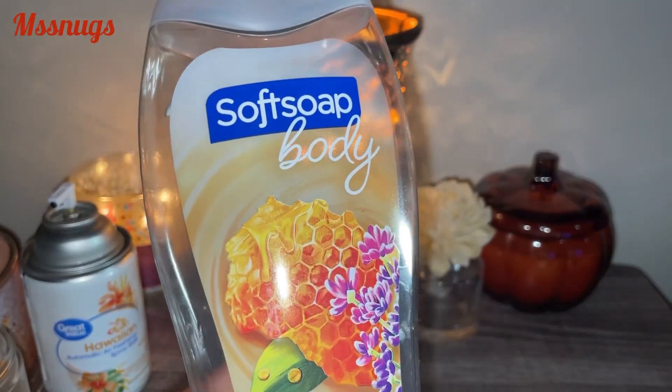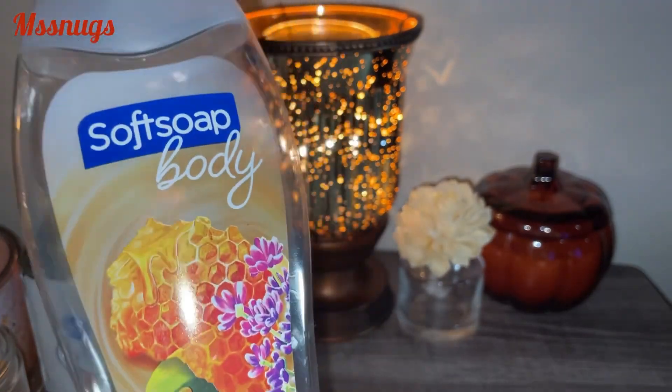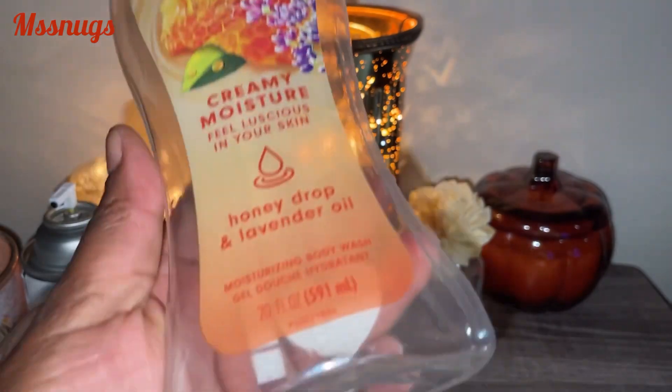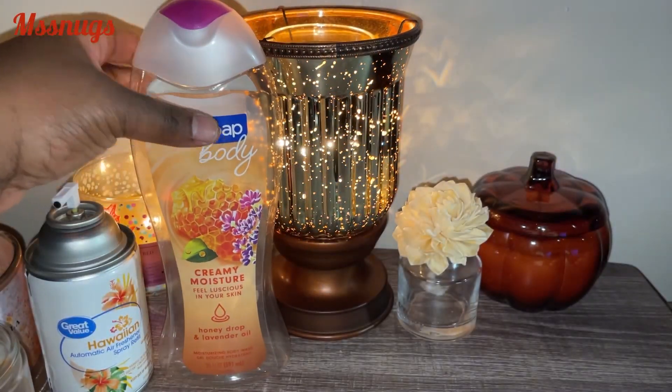I finished the Softsoap body wash — Creamy Moisture, Honey, Dripping Lavender Oil. I really, really like Softsoap body washes and I really did like this scent, so I would purchase it again.